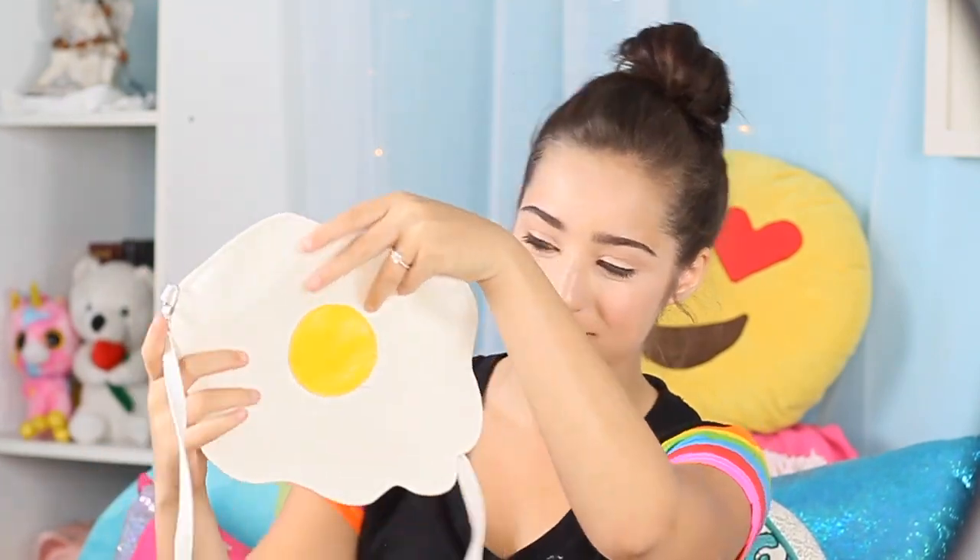Next up is an egg purse. I don't know where this purse is from but I didn't realize how flat it was going to be. It just looks so funny. I just love this purse.